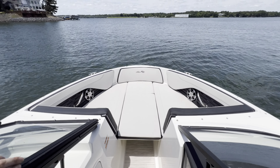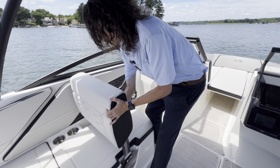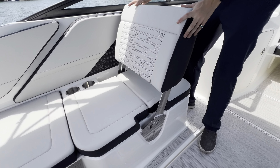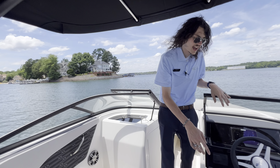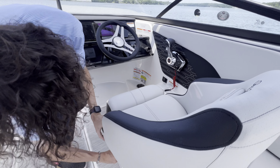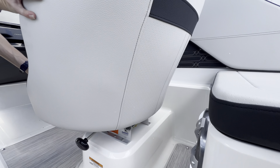Coming into this cockpit, you can see on the port side here we do have this rocking lounger, so you have the ability to either face forward or aft. That's just a pick up and pull to change, and there's storage under both of those cushions. And then you've got a full swivel and adjustable captain's seat up here with the bolster.